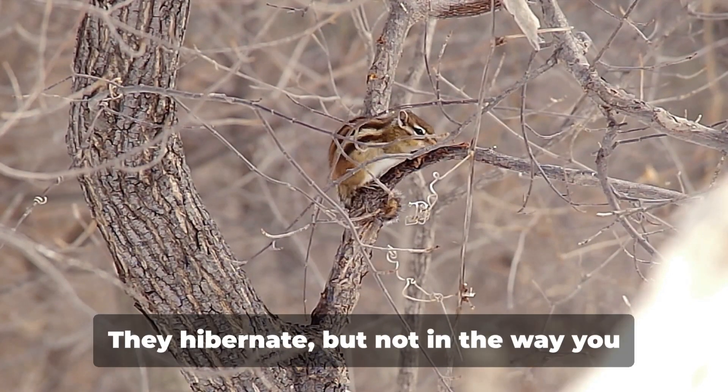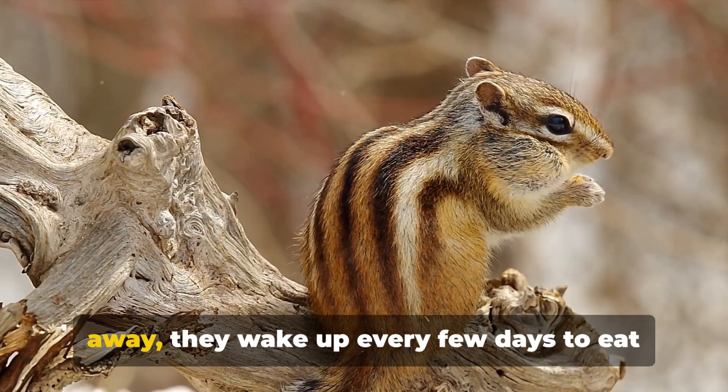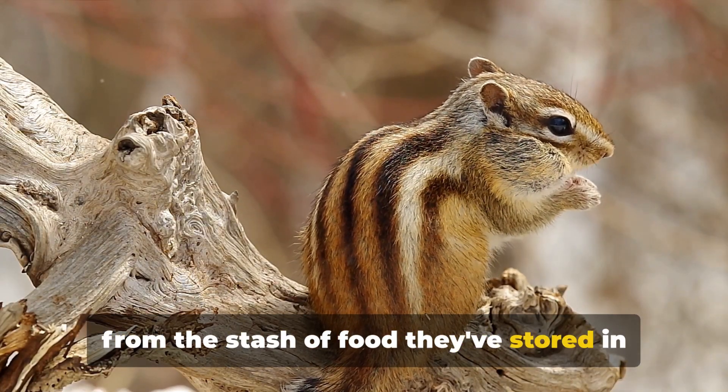Chipmunks have that covered too. They hibernate, but not in the way you might think. Instead of sleeping the whole winter away, they wake up every few days to eat from the stash of food they've stored in their burrows.